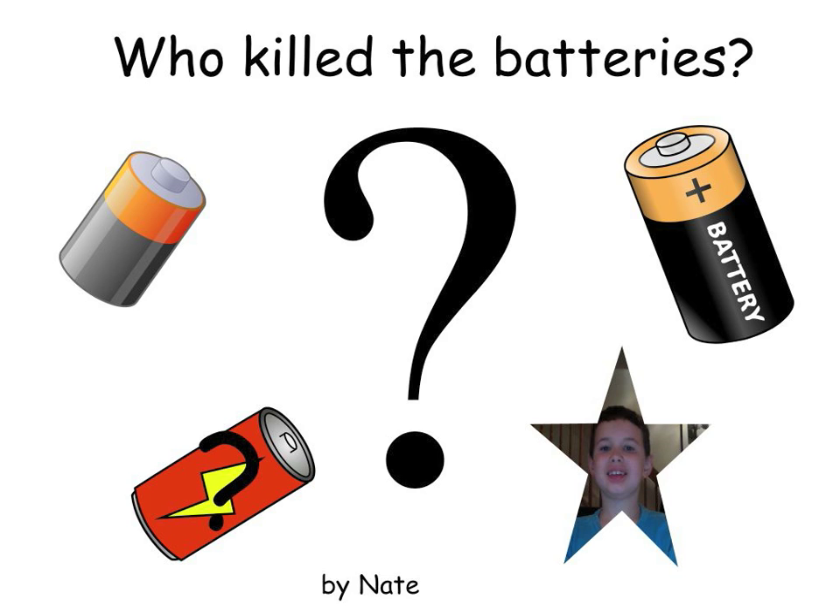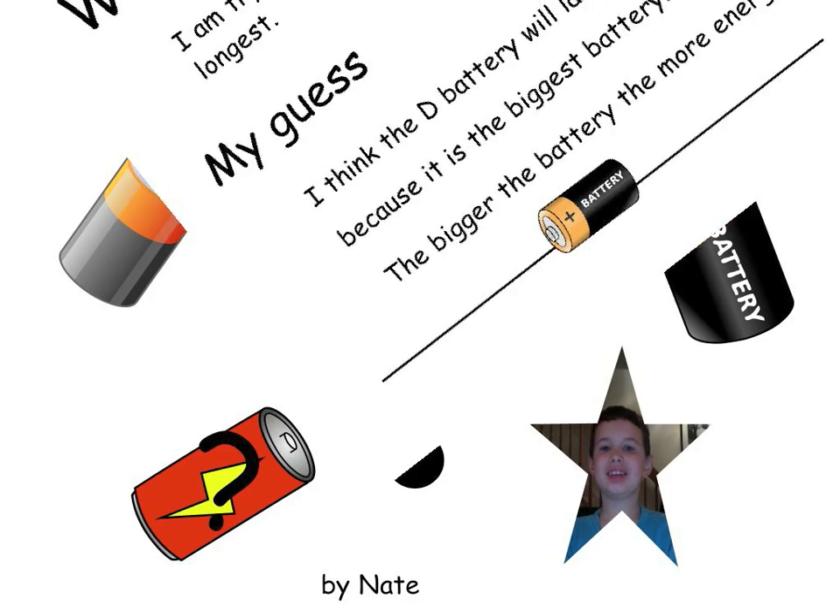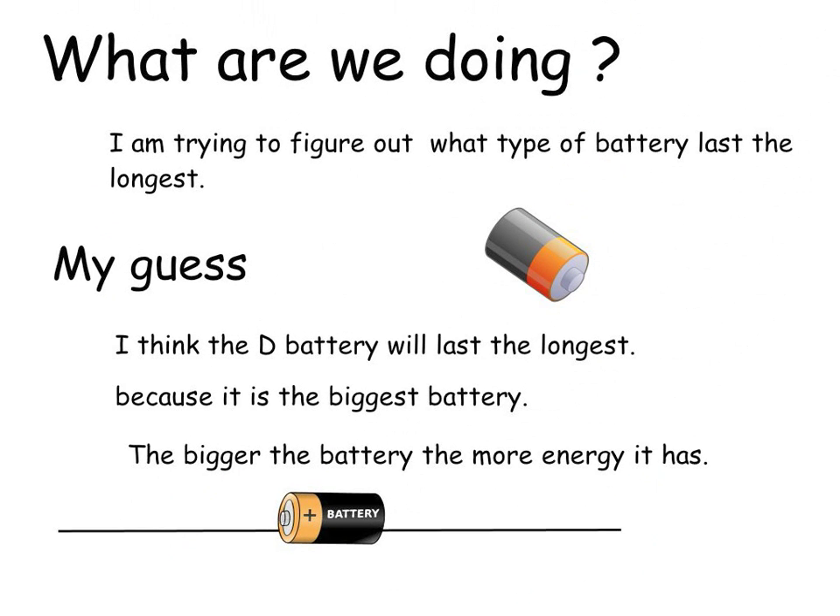Who killed the batteries, by Nate. What are we doing? I am trying to figure out what type of battery lasts the longest.